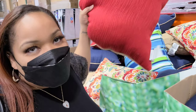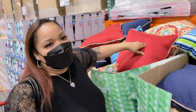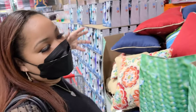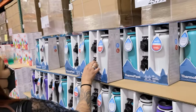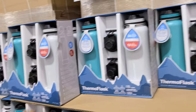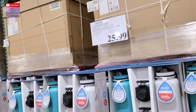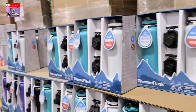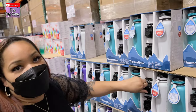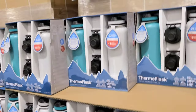Ten-dollar pillows — I wouldn't pay 9.99 for a pillow personally, but that's actually pretty cheap for decorative pillows. There are so many different designs. I wouldn't buy these, but other people might. Now these are some of the best thermal flasks we've ever bought here at Costco — 25.99. Our water does stay cold for 24 hours, which is really cool.